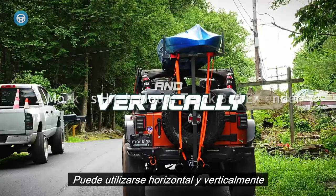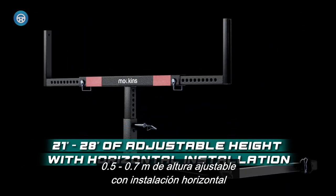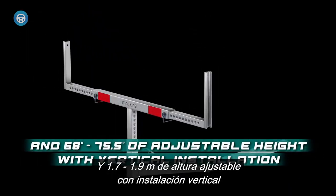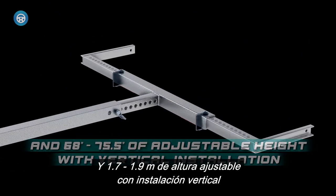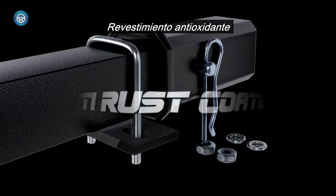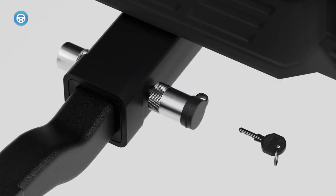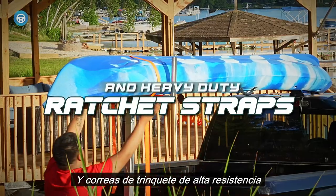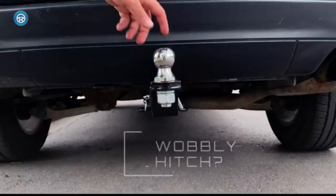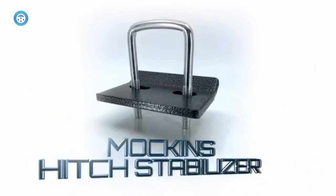The Mockens Hitch Mount Truck Bed Extender is another example of a pickup truck bed extender that you mount to your truck's trailer hitch instead of installing it in the bed itself. Mockens makes impressive claims about its pickup box extender — it's rated to support up to 750 pounds, which means it will easily hold a kayak or two for weekends on the water, or a large load of lumber for home improvement or contracting projects.